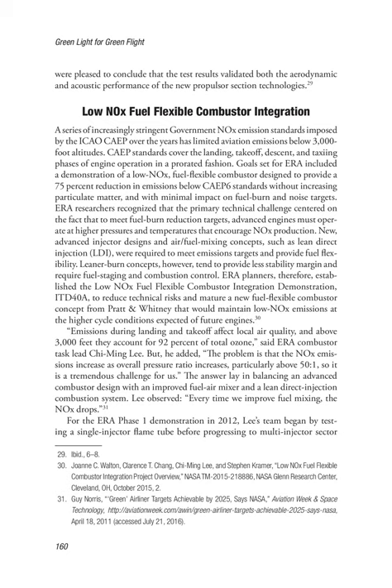Leaner burn concepts tend to provide less stability margin and require fuel staging and combustion control. ERA planners therefore established the low-NOx fuel-flexible combustor integration demonstration (ITD-40A) to reduce technical risks and mature a new fuel-flexible combustor concept from Pratt & Whitney that would maintain low NOx emissions at the higher cycle conditions expected of future engines. Emissions during landing and take-off affect local air quality, and above 3,000 feet they account for 92% of total ozone, said ERA combustor task lead Hyung Lee. The problem, he added, is that NOx emissions increase as overall pressure ratio increases, particularly above 50-to-1, so it is a tremendous challenge. The answer lay in balancing an advanced combustor design with an improved fuel-air mixer and a lean direct injection combustion system.